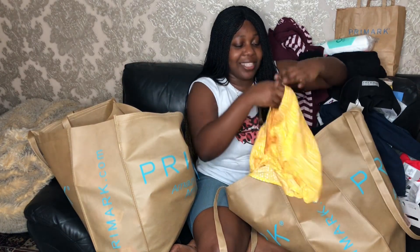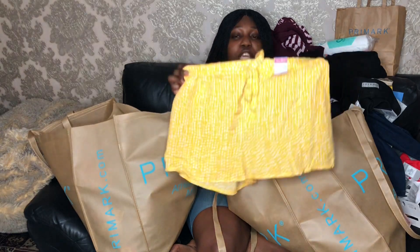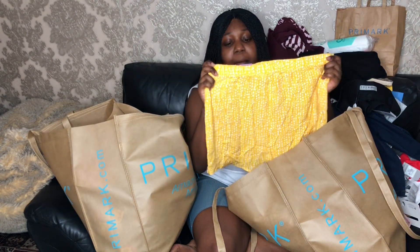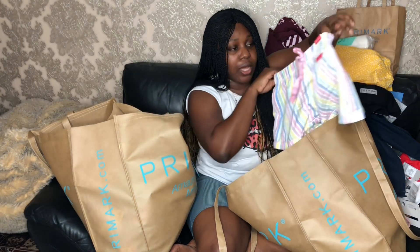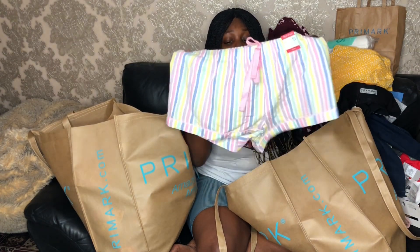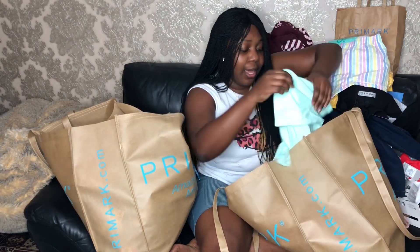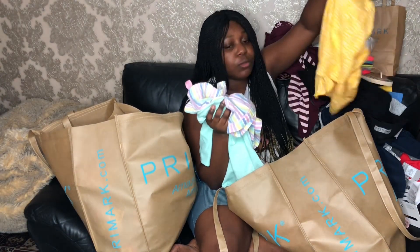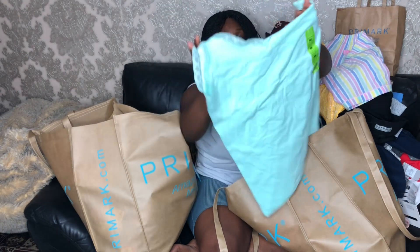I got some cute short shorts. They say pyjama shorts but best believe I am not wearing these just as pyjamas — they're too cute for that. Perfect sunny day summer vibes. I got mine in a size small. I also got another pair in a size small — I love the colours and the stripes. And I got a matching vest to go with the shorts. The shorts were £3 and the vest was also £3.